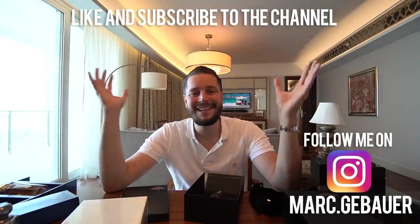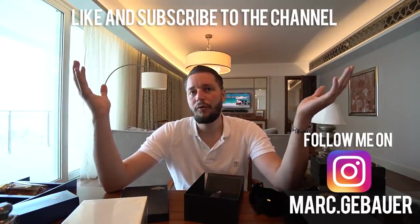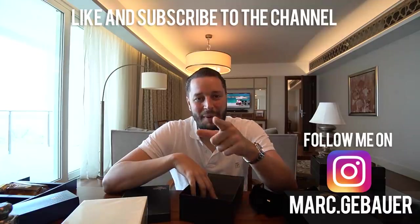I hope you enjoyed that content. If so, please leave a like and subscribe to the channel. You can also visit my Instagram account — I post daily fragrances there. Enjoy your day and bye-bye.